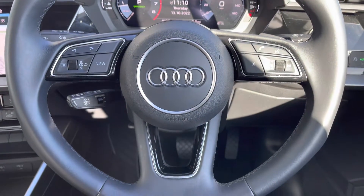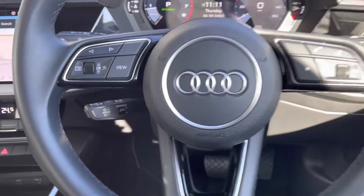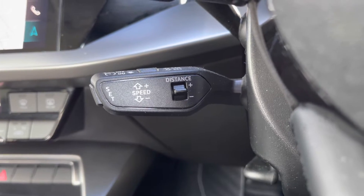Onto your leather multifunctional steering wheel. On the left-hand side you've got your display controls; on the right you've got your Bluetooth and audio. Moving just behind, you've got your adaptive cruise control — fantastic for those longer journeys and does add to the comfort of the vehicle.